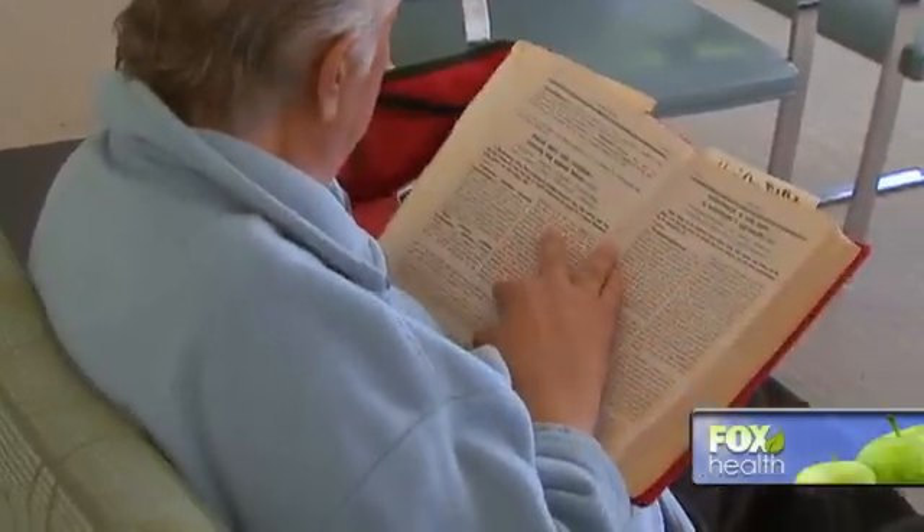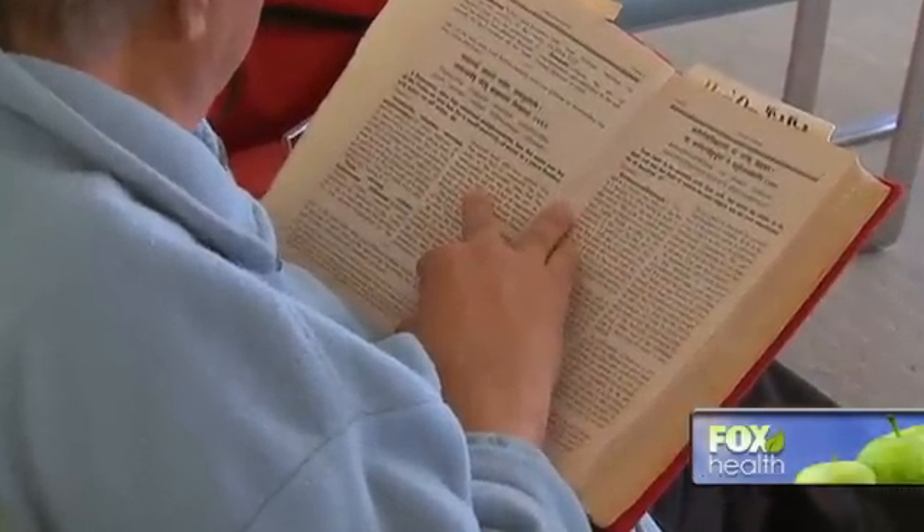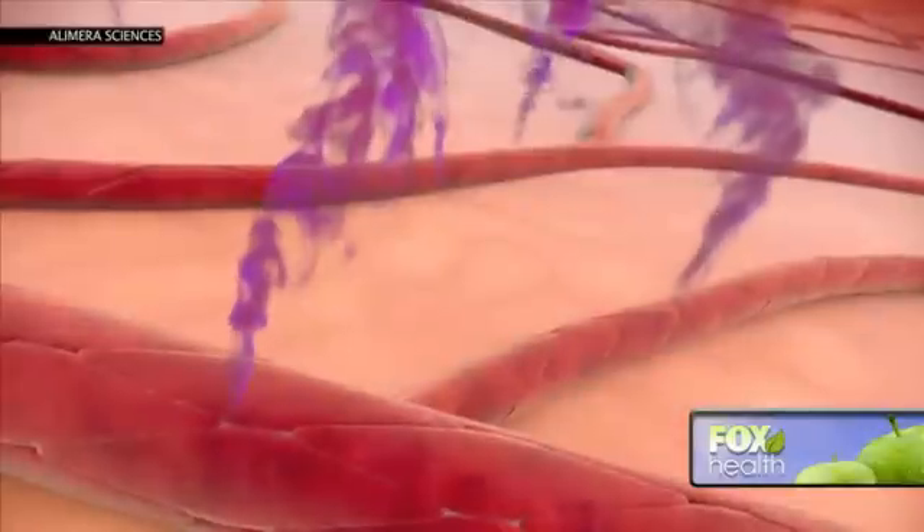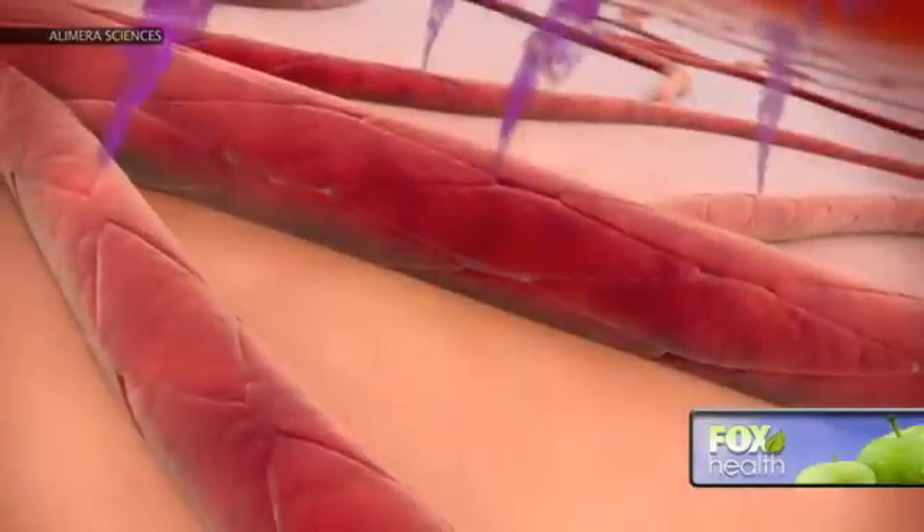He was also having difficulty reading street signs and numbers from a distance. He developed diabetic macular edema, which causes blood vessels in the eye to leak. Diabetic macular edema leads to a decrease in vision because you have this leakage of fluid in the center of the vision.